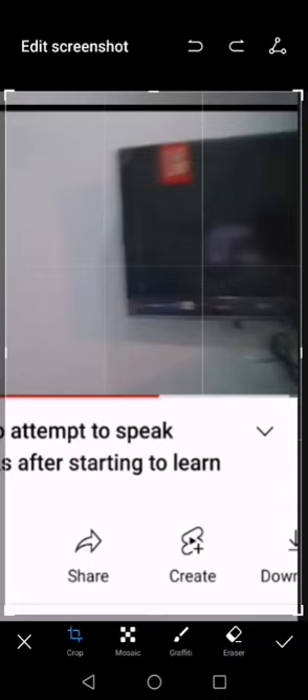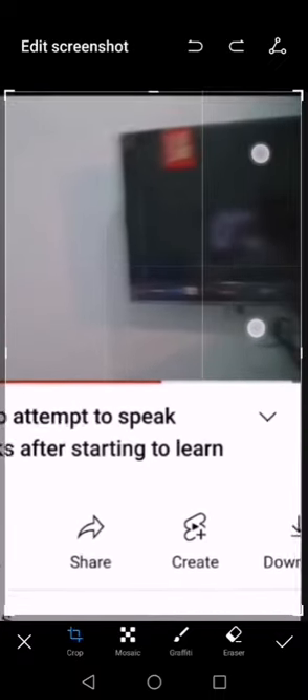I think his camera is just in front of the computer. Look where I'm pointing now — this white circle. I think he has his camera just in front of his laptop while recording. Then when he looks at the laptop and reads, people think that he's looking at the camera. But he's looking at the laptop because he put the camera just in front of the laptop.